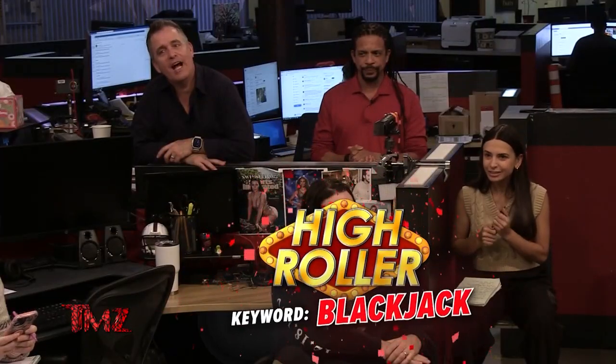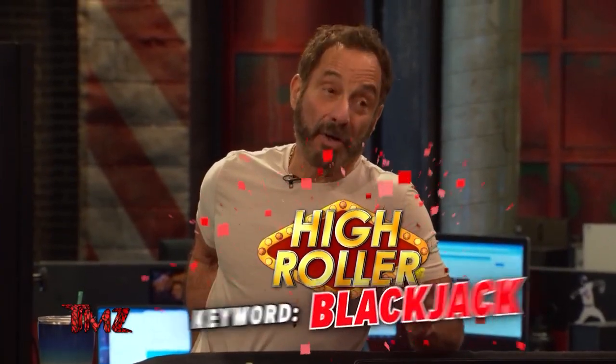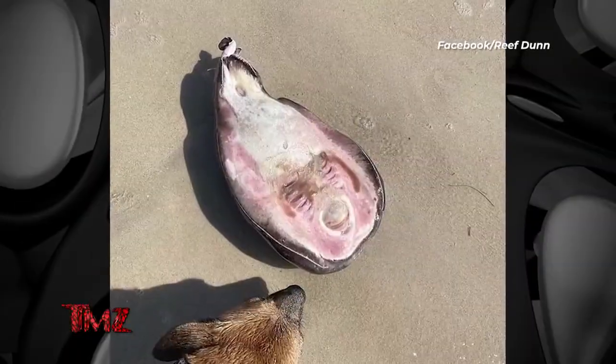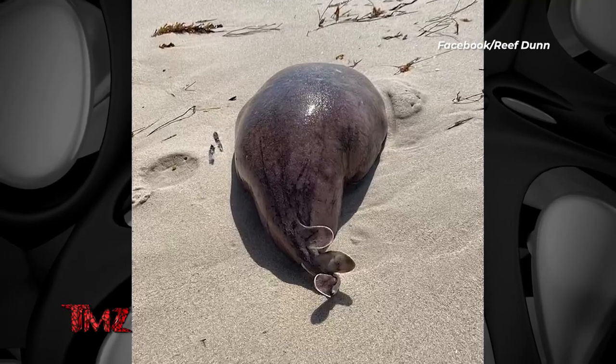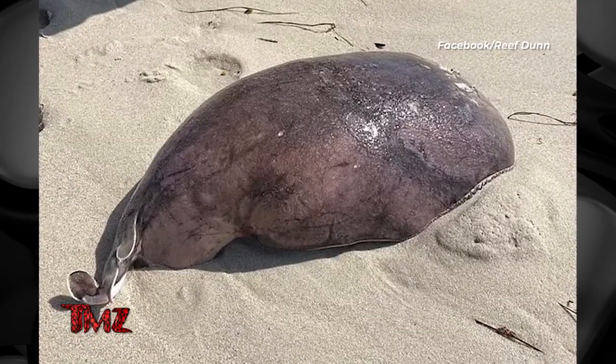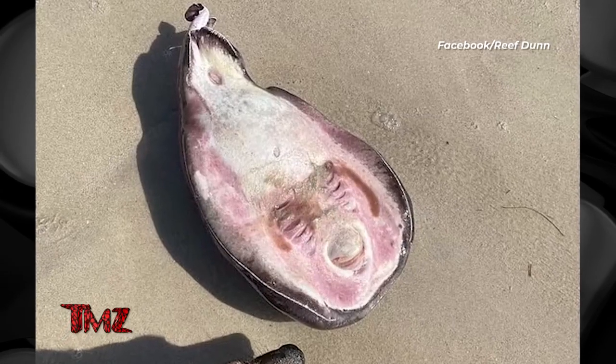Apparently this thing is called a coffin ray, also known as a numb fish. Oh, so it's not a UFO. We know what it is. Yeah, it's a stingray. Well, that's the cover. It's a fish. Are we pitching a fish? Harvey, it's a fat-ass stingray. It's not an interesting fish. It's the cover. If you see this thing, you really don't want to get close to it, because its whole defense is it shocks. It produces 200 volts. People have compared it to touching an electric fence.